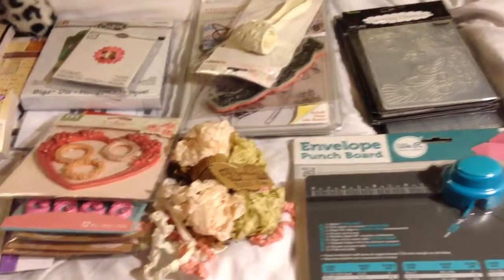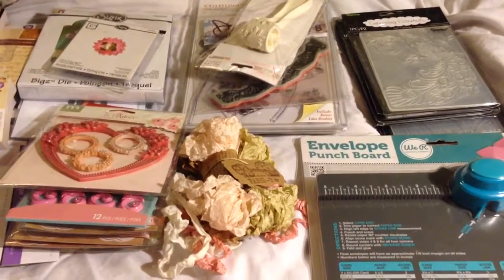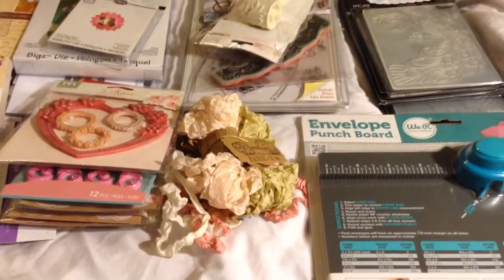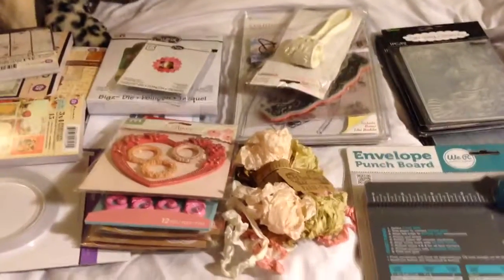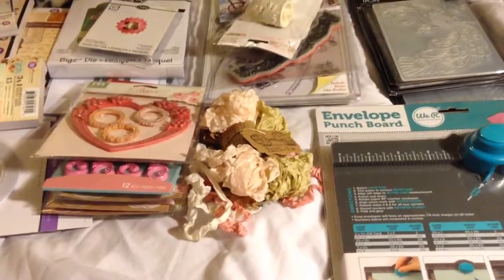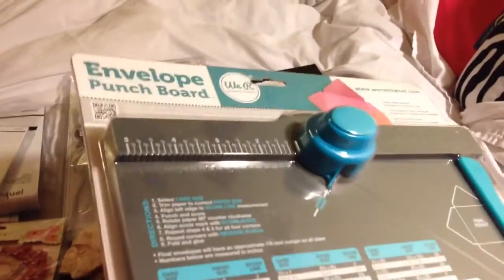Hi guys, it's Connie and I'm going to do a haul real quick. This is not the thrift store haul — I'll be doing another one of those probably in a couple days. But this is some stuff that I've gotten, some of it right after Christmas which has taken forever to get here, and some of it was just a few days ago. So I guess we'll start over here.